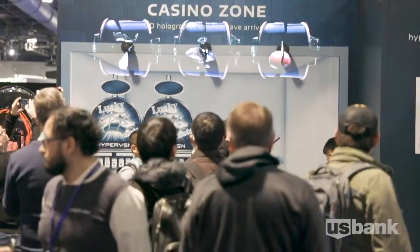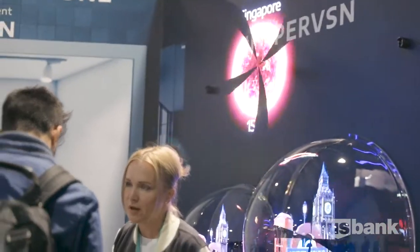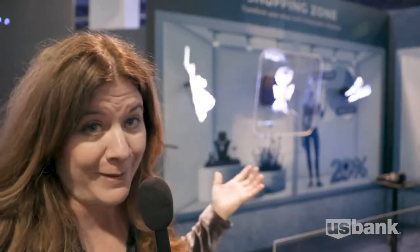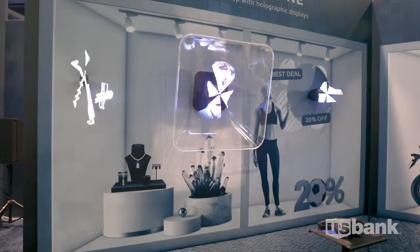There's everything from a holographic way to play slot machines — because we're in Vegas of course — and then there's being able to see the weather and really see the weather as it's happening. You may not be able to see it because you're going to see these fans which are actually behind, but what I see is this lovely man trying to sell me some shoes.